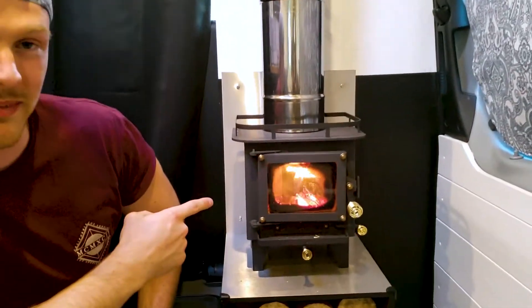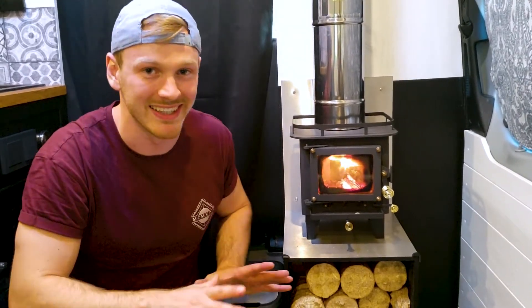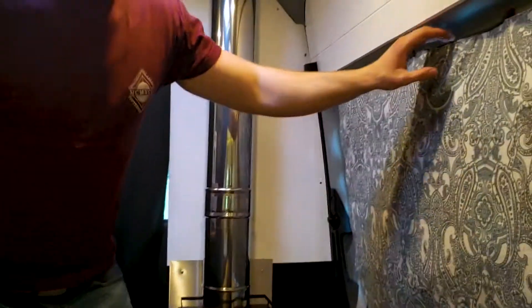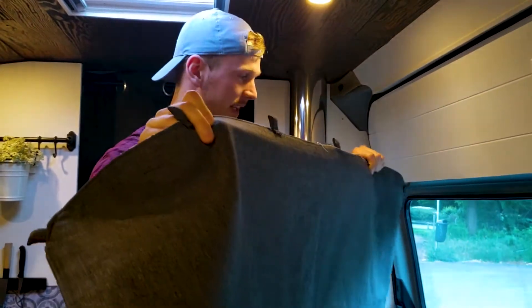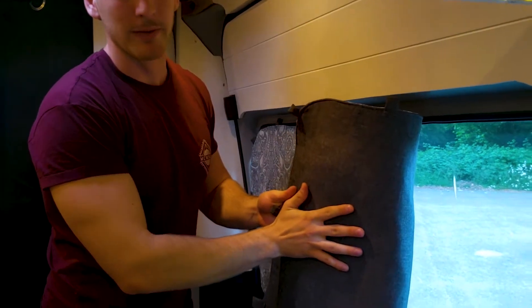Over here we've got our little tiny wood stove — it's the smallest one we found that comes with a glass window, which is obviously really nice. We like to see the fire and the heat is amazing, the nicest feeling ever. And then there's a really cool curtain for the door that Luke's mom made. It's really heavy-duty because you can't really install an extra curtain rod. It just pops on with little magnets, and this side is made of the same fabric as our bed cushions.